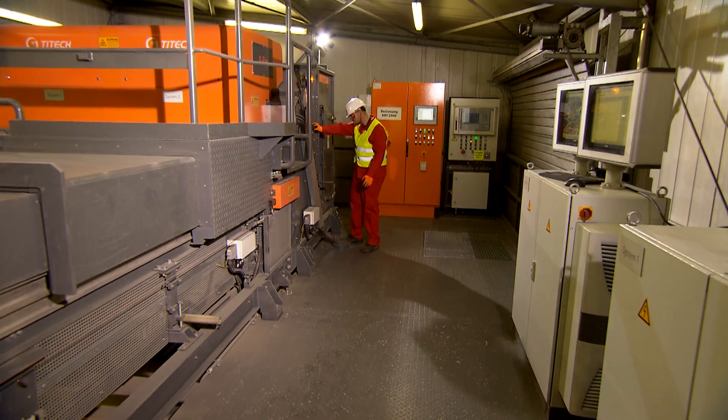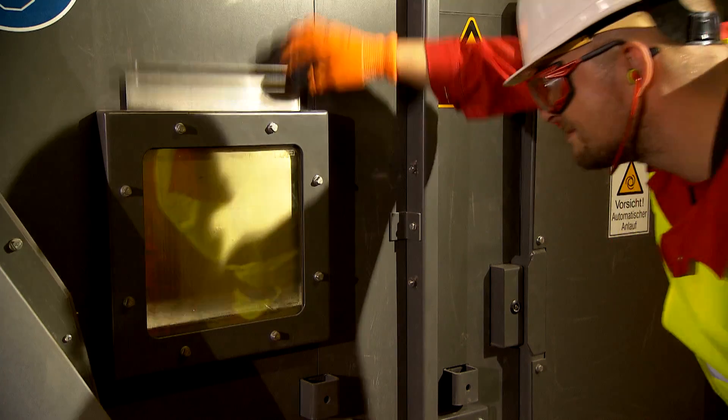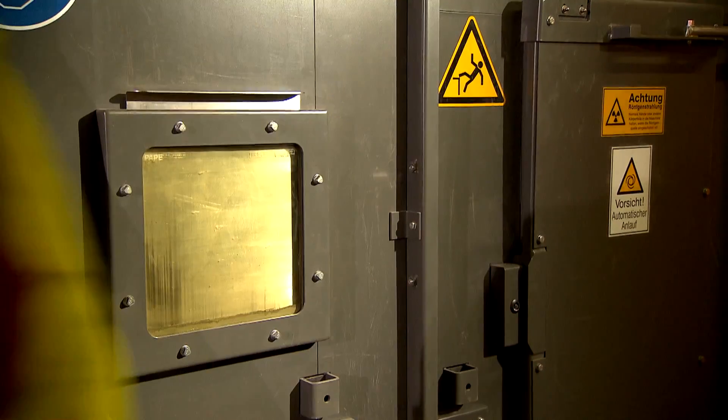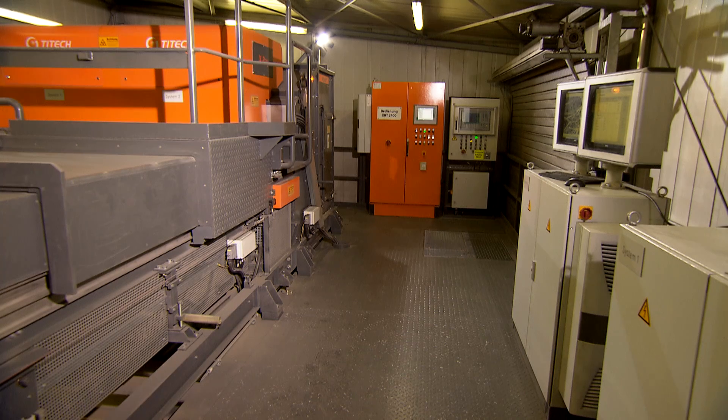Two powerful x-ray sources with the energy of 160 kilo-electron volts examine the individual parts. To protect the workers from high levels of radiation, the unit is covered with a heavy lead sheathing.